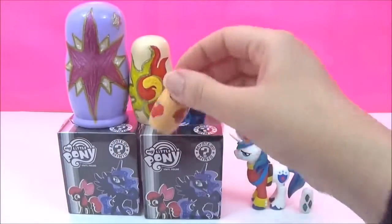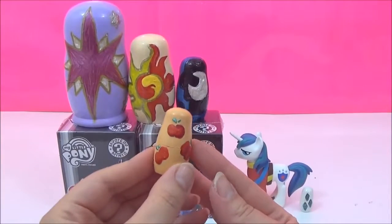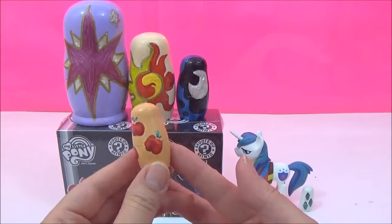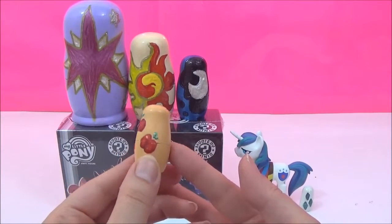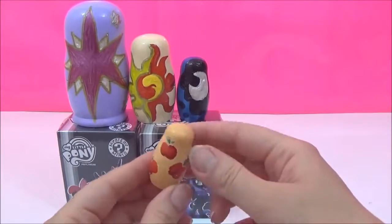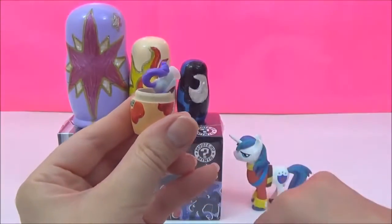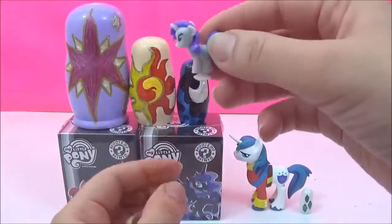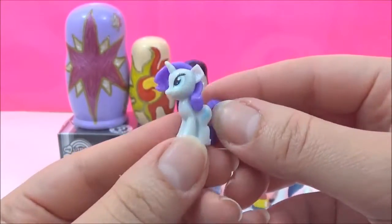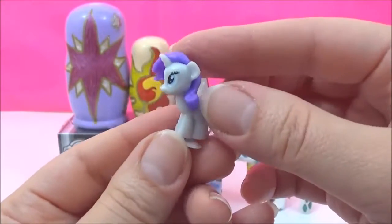So I am going to go to the next one which is Applejack! Now this is Applejack's cutie mark and she has three red apples for her cutie mark. Let's see what's inside! It looks like a Rarity Squishy Pop, very very cute!